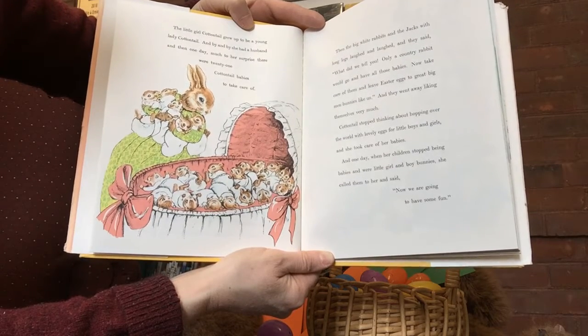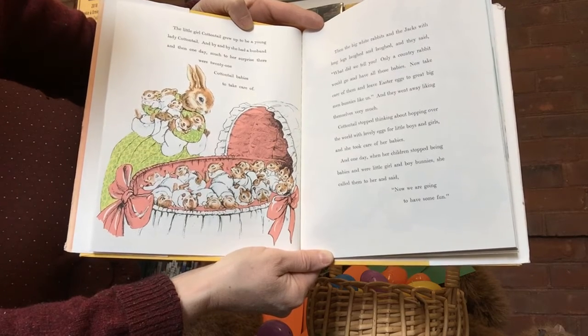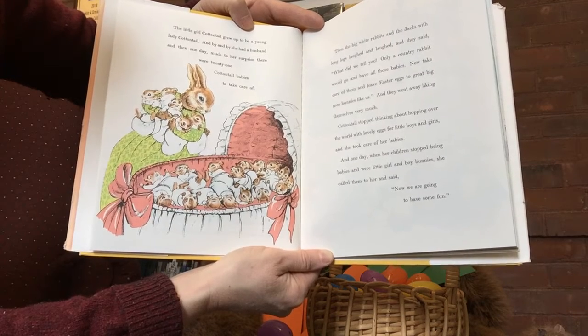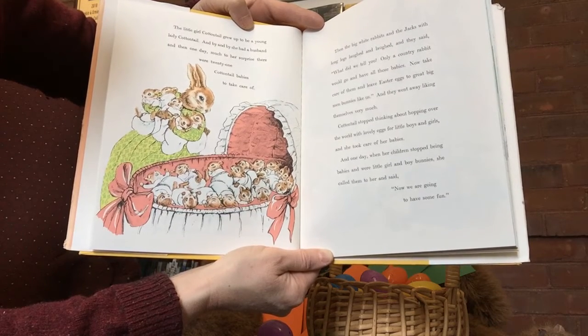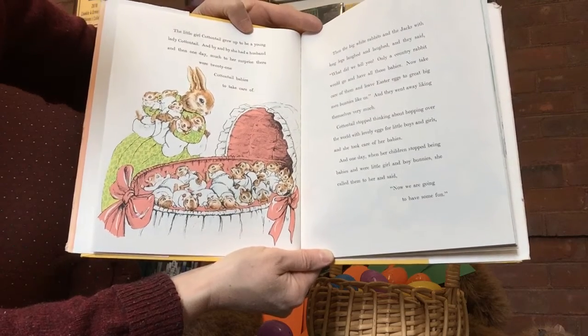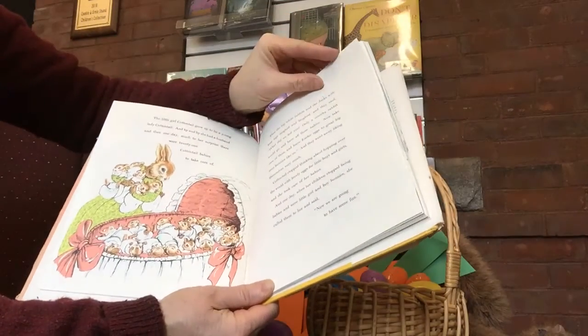The little girl cottontail grew up to be a young lady cottontail. And by and by, she had a husband. And then one day, much to her surprise, there were 21 cottontail babies to take care of. Oh my goodness, there are just too many for us to count there. Then the big white rabbits and the jacks with long legs laughed and laughed and they said, what did we tell you? Only a country rabbit would go and have all those babies. Now take care of them and leave Easter eggs to great big men bunnies like us. And they went away liking themselves very much. Cottontail stopped thinking about hopping over the world with lovely eggs for little boys and girls, and she took care of her babies.